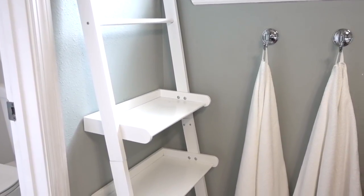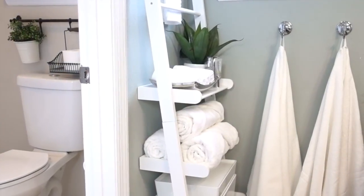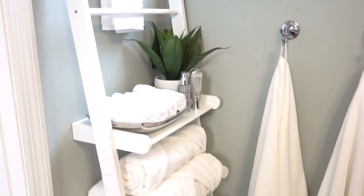Make your bathroom walls useful by turning a ladder shelf from this to this, keeping clutter contained using some of my tips for storing your bathroom items away in style.